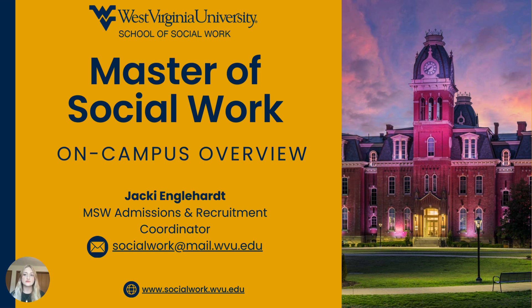Hi and welcome to the West Virginia University School of Social Work MSW On-Campus Overview. I'm Chloe McCorskey, a graduate assistant for the School of Social Work. My supervisor is Jackie Englehart, the MSW Admissions and Recruitment Coordinator for the WVU School of Social Work. Today we'll be going over some basics regarding the on-campus MSW program options and application process.